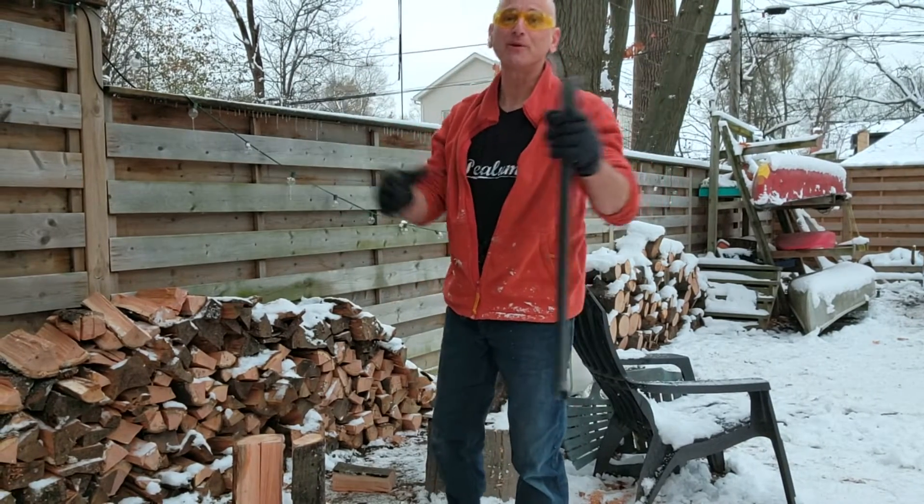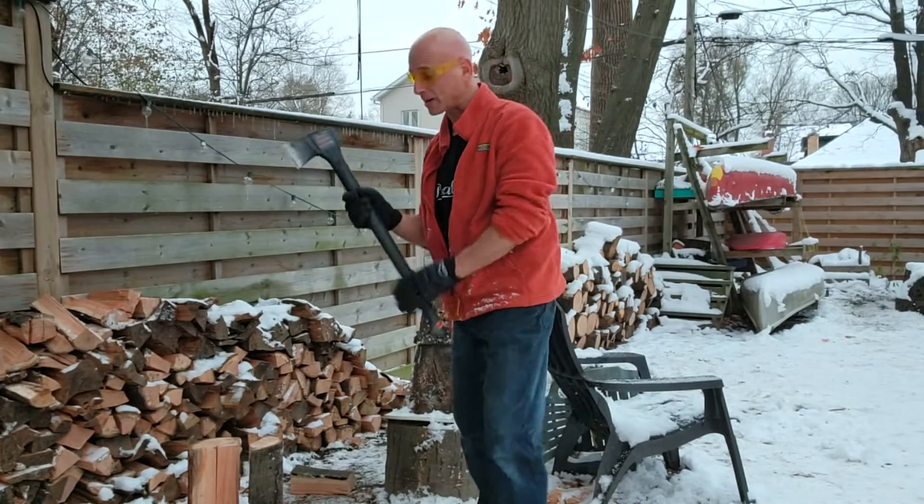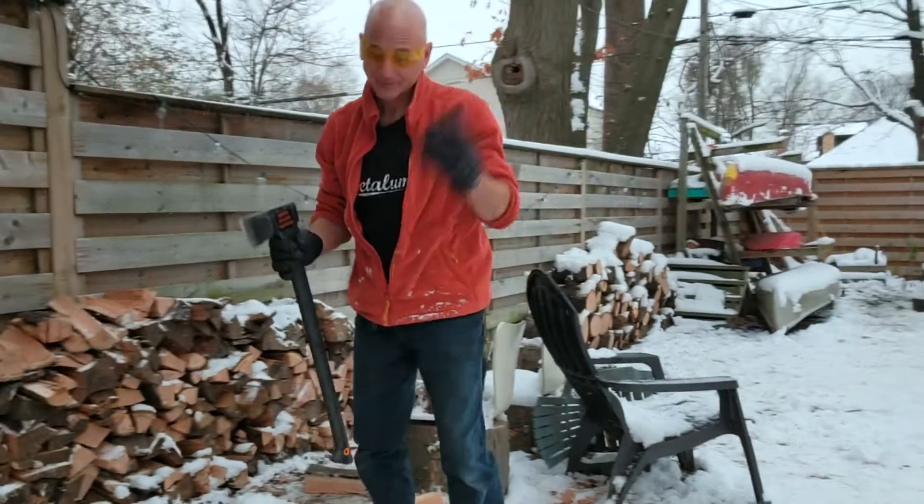Who needs a gym when there are so many fun and useful things you could do to prepare for the apocalypse? Kidding. I hope.